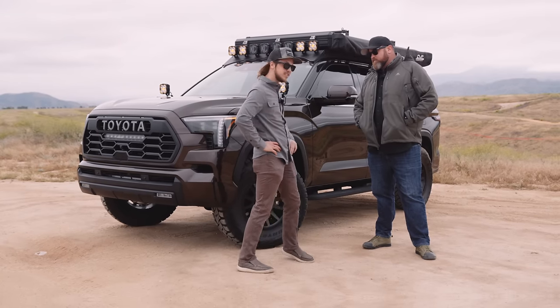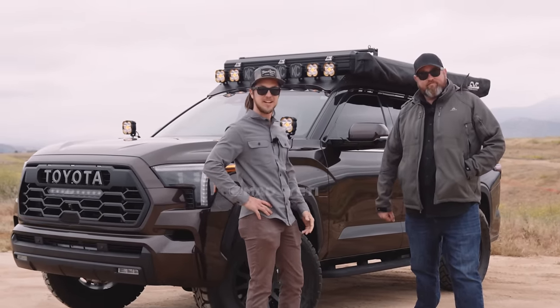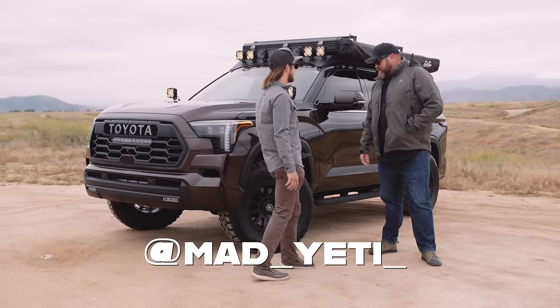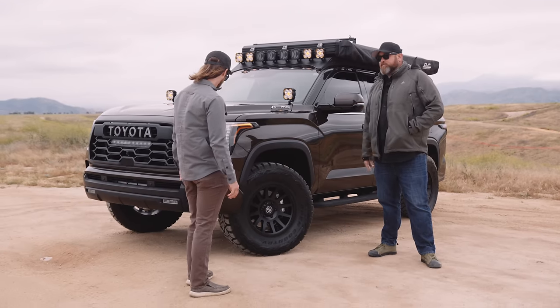I never see these on the road. This is Tom, also known as Mad Yeti. You've probably seen him on Instagram — if you haven't, go check it out. Tell me about this thing, dude. So I've had this since November, so we're coming up on five, six months right now.